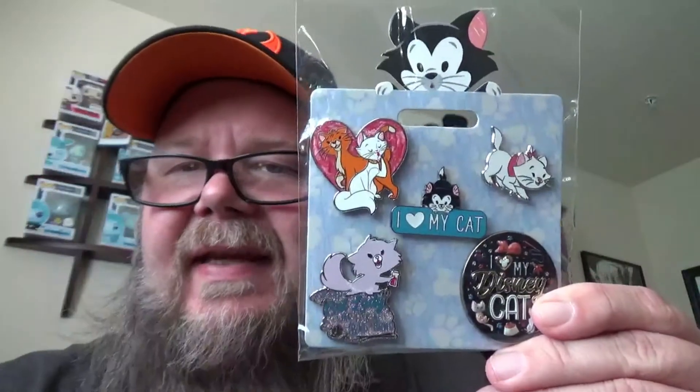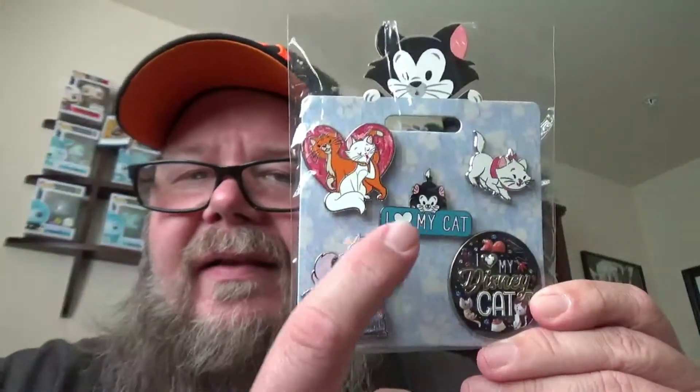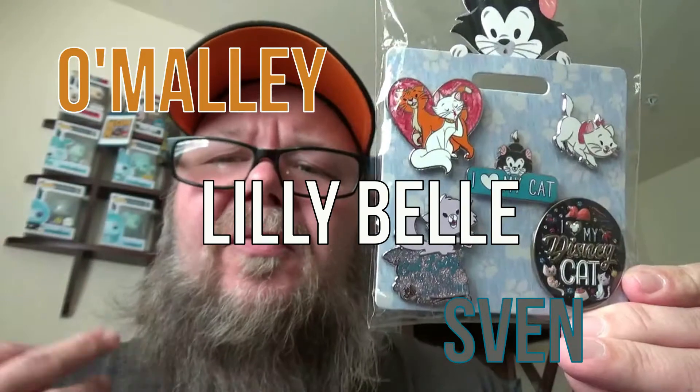This next set of pins is also from the Disney Flare Collection and features Disney cats. I particularly like the one that says 'I Love My Cat' — or 'I Love My Disney Cat.' This set is very special to me because I have three cats with Disney names. If you ever want to follow somebody else's cats on Instagram, you can find them at the Disney Cat Family.